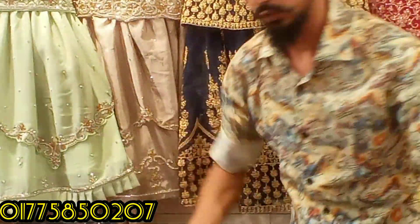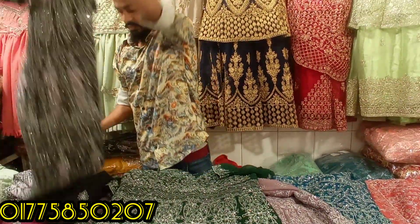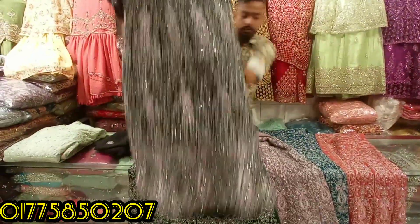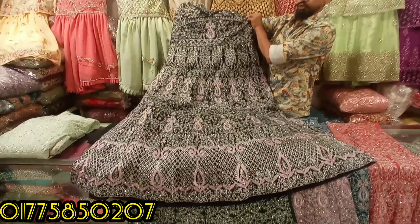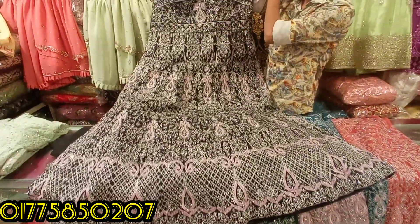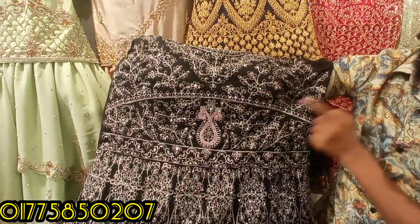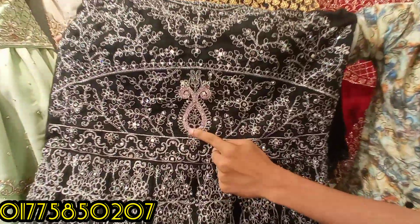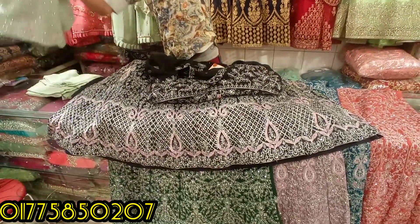I'll talk to you about it. That's the black color. I have used the color mirror, and the color is so good. It's a pretty good dress. It's a pretty good color.